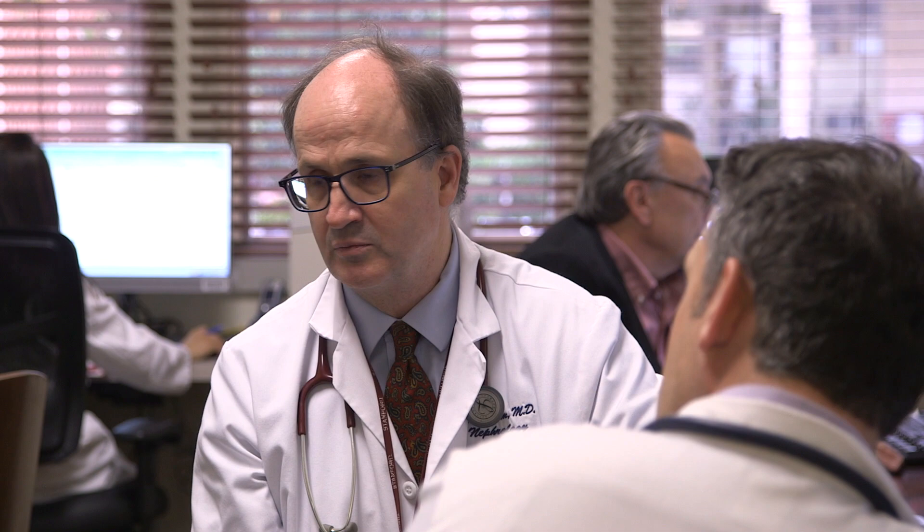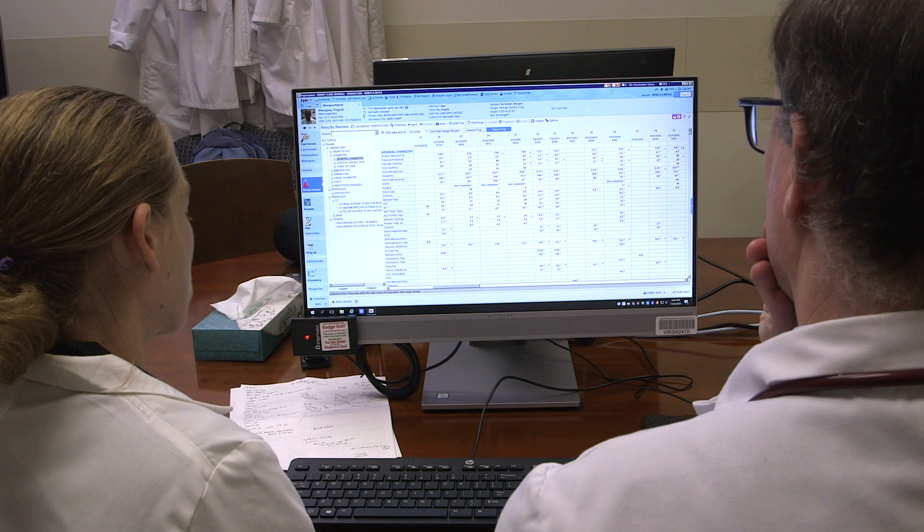Ultimately, what we want to do is model this based on what's referred to as the tumor board, where all new cancer patients are discussed at a multidisciplinary conference. We want to have enough conferences per month where all new patients seen in the clinic can be discussed and a notation placed in the chart that the patient was discussed at conference — with the group consensus on what's going on and how best to treat that patient.